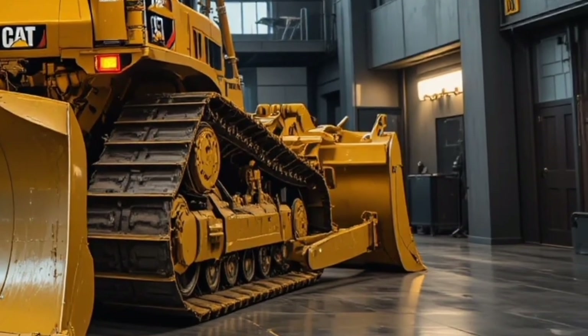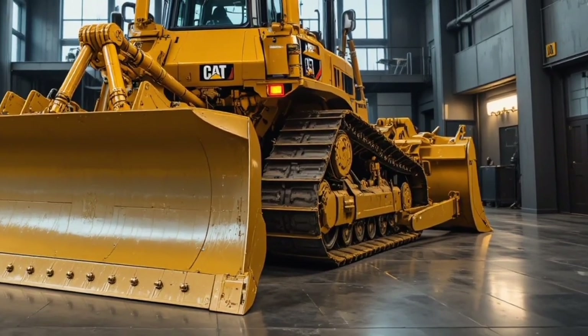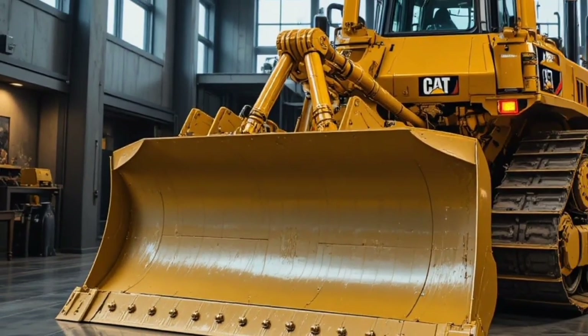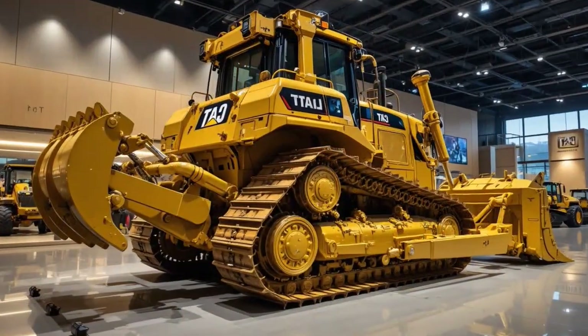The Caterpillar D17 has been designed to handle the toughest job sites, and with Caterpillar's long reputation of producing heavy duty machines, this new model stands tall in the line of powerful dozers.